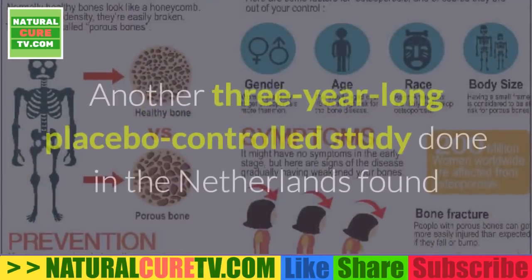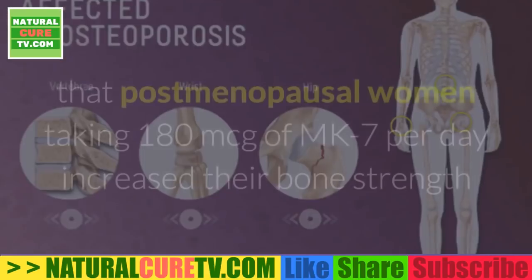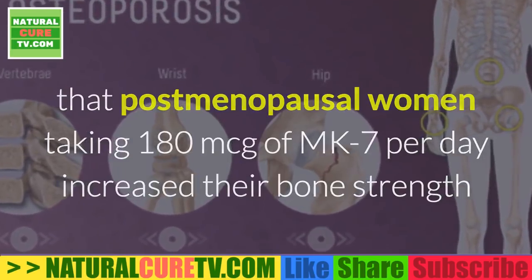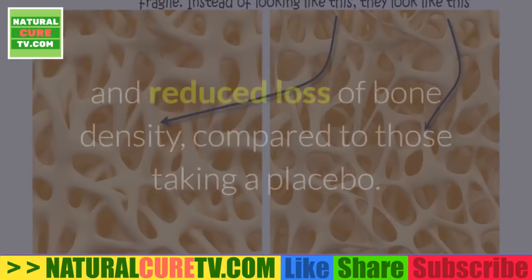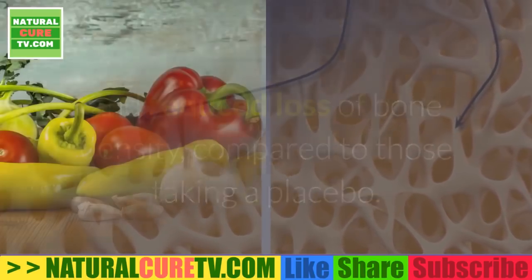Another three-year-long placebo-controlled study done in the Netherlands found that post-menopausal women taking 180 micrograms of MK7 per day increased their bone strength and saw a decrease in the rate of age-related bone mineral decline and reduced loss of bone density compared to those taking a placebo.